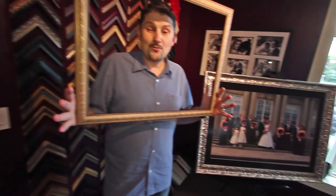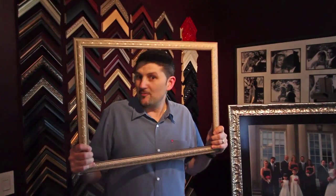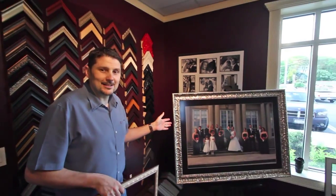Let's show you some of the framing. Custom frames — one of the other things we offer here in the design and framing studio. We take something like this and make it something like this.